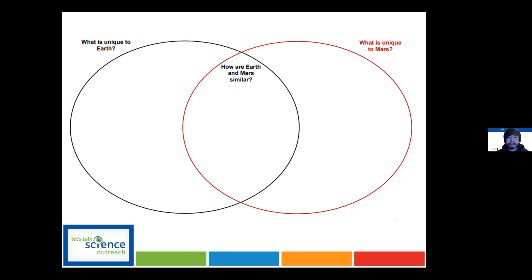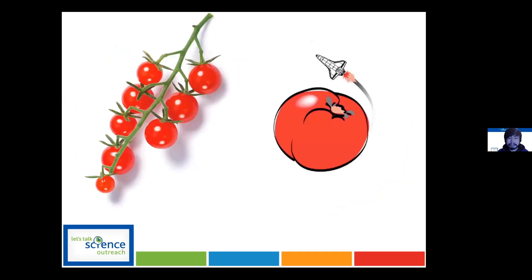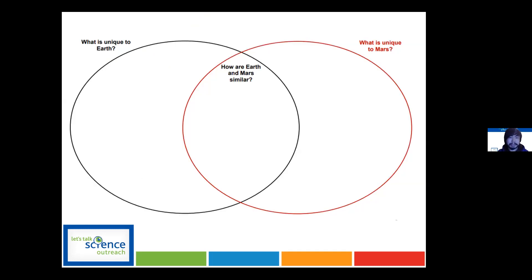Someone mentioned that Earth and Mars are both planets — perfect. So Earth and Mars are both planets, and they actually share a very similar size, which makes it an interesting proposition for us to colonize in the future. It's also close to the sun — it's our near neighboring planet.